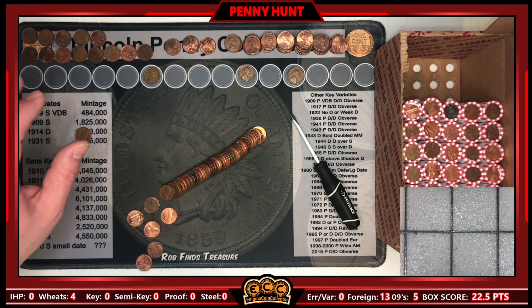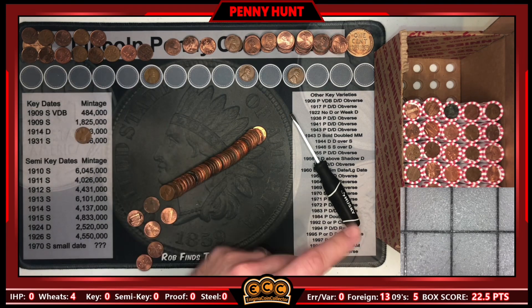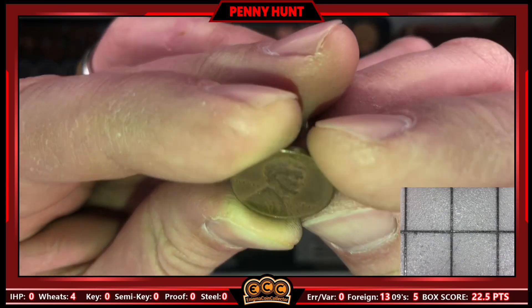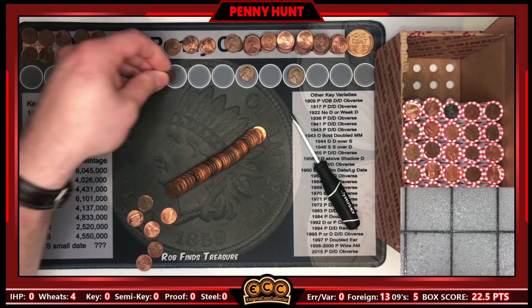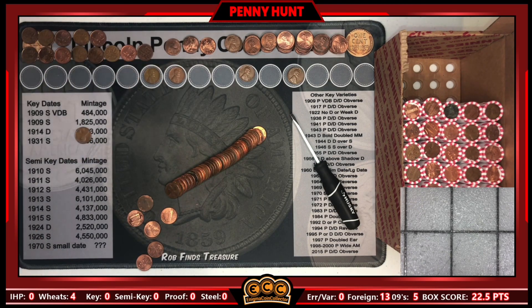Roll 15 and we're up to 13 Canadians already, so we're definitely going to outpace the wheaties in this box unless it heats up super hot. But we do have one — a 1947 wheat cent to add to the board. We're definitely not going to catch up to the pace these Canadians are setting.